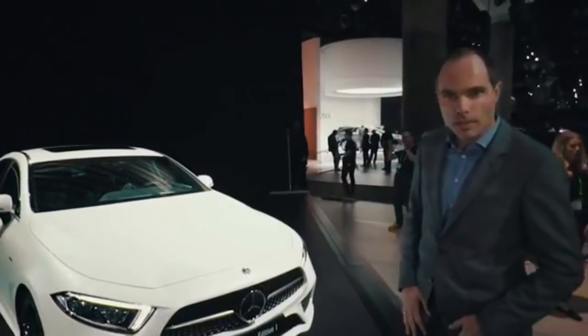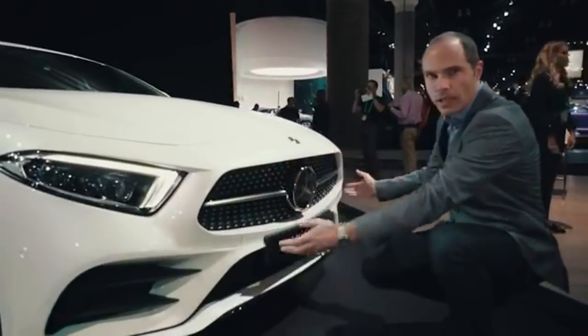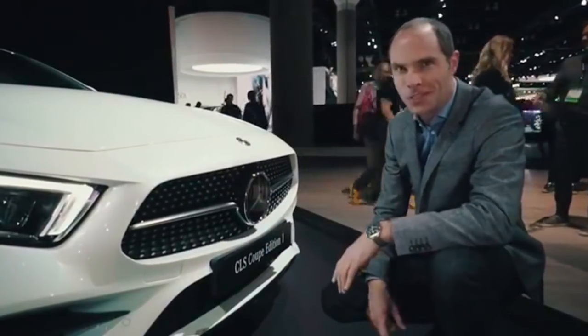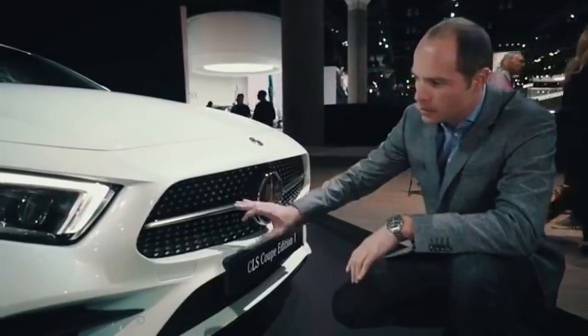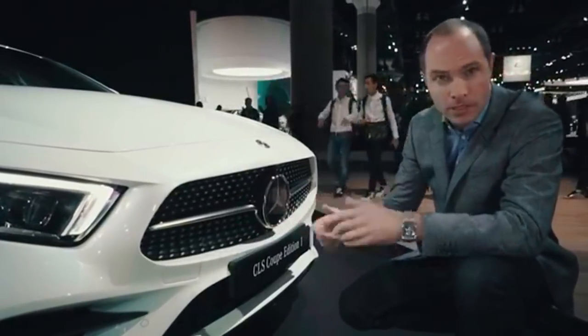First of all, a very dominant Panamericana grille — the shape that is reserved only for the sportiest of our cars. In this case, for Edition One, we have a dark chrome lamella and of course a diamond grille.